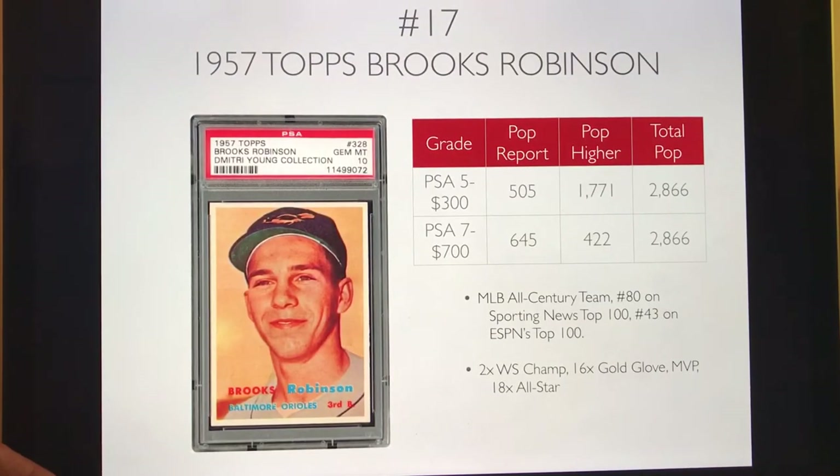Number 17 is the 1957 Topps Brooks Robinson. He was voted onto the MLB All-Century team, with two or three players picked per position. He was a 16-time Gold Glove winner — just a great defensive third baseman. You can pick up a PSA 5 for about $300 and a PSA 7 for $700. The $700 investment grade is why he's at #17 and didn't break the top 15, but it still has a pretty low pop at 645 and 2,800.